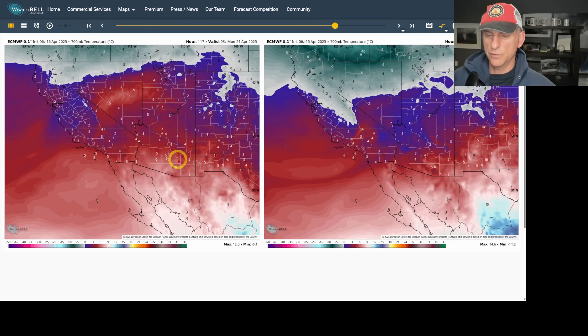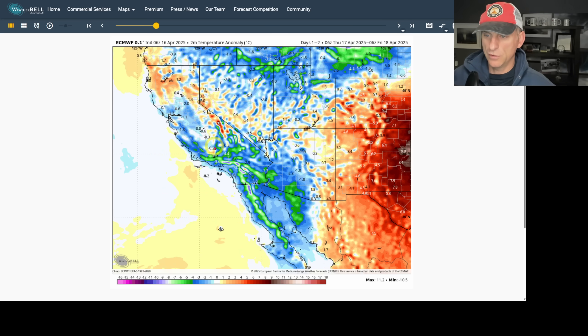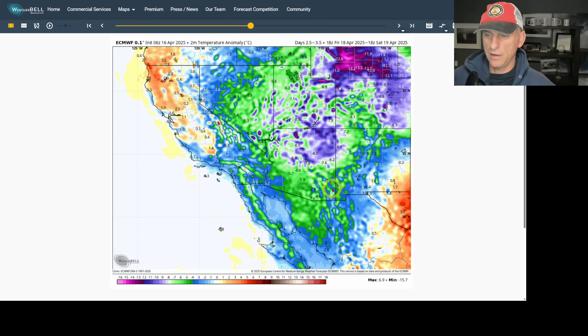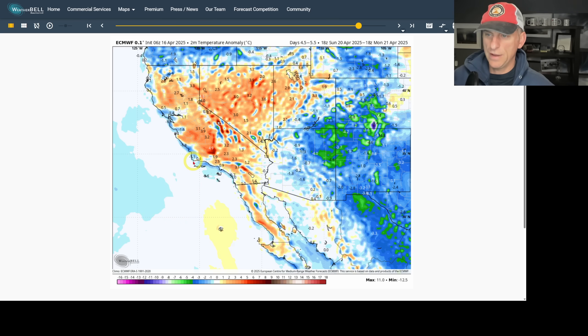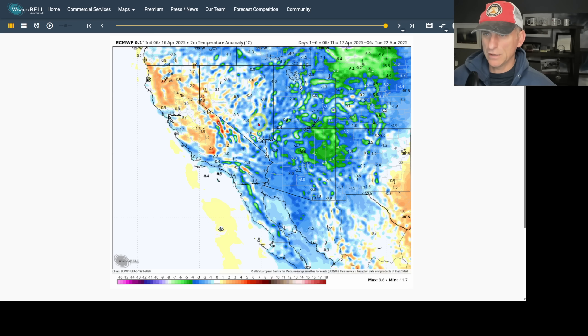Putting that into motion, you can see the system curling off to the east as we go through the upcoming weekend. Looking at the two-meter temperature anomaly, you can see the marine layer reflected across central and southern California over the next day or so. Putting that into motion, you see that polar lobe dropping down across the Southwest USA keeping some portions of California below normal, but we start to bounce back. There's a mixed signal as we head into the weekend and then into next week. The five-day running temperature anomaly shows a similar mixed bag across California with the trough over the Intermountain West.